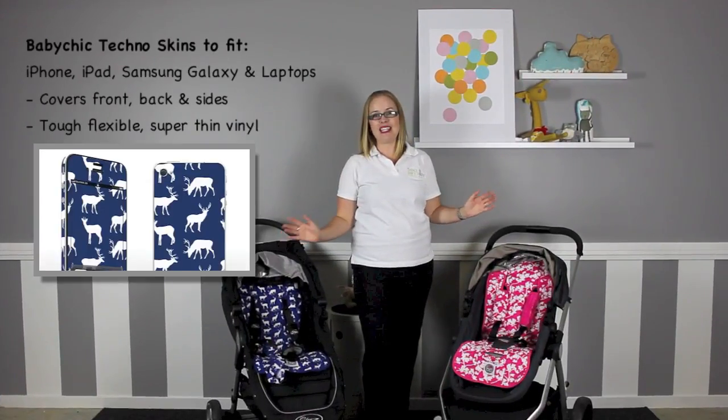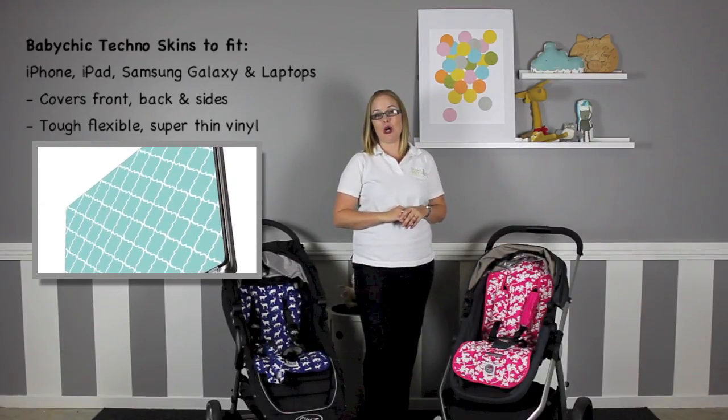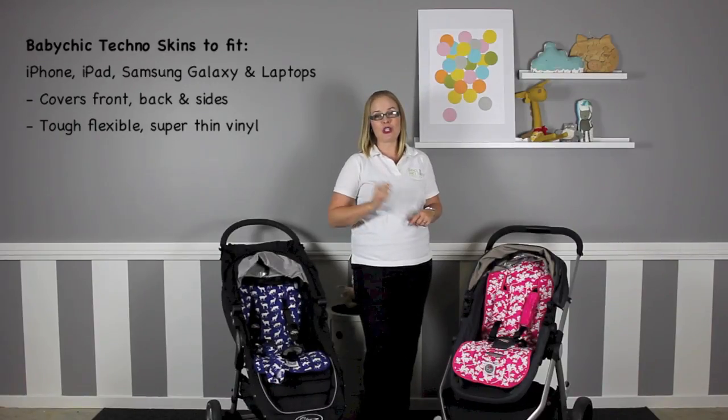If you're totally in love with the designs and a big fan of Baby Chic style, then you might be interested to know that Baby Chic also sell tech skins suitable for your phone, tablet and laptop so you can style yourself too.